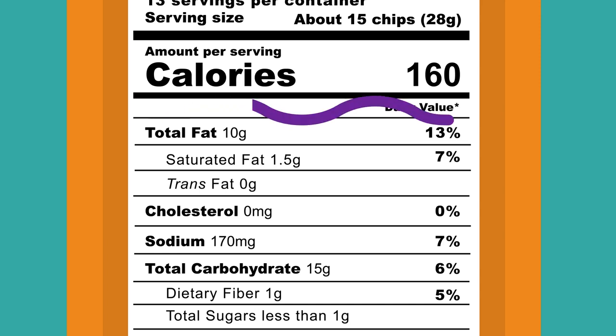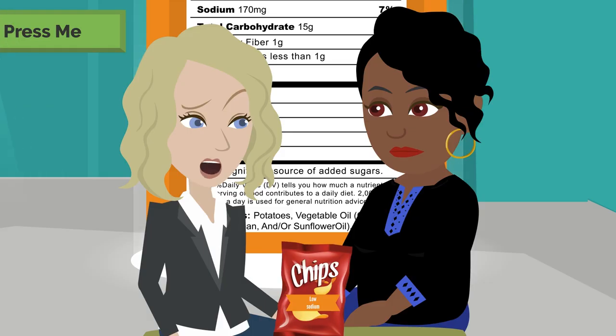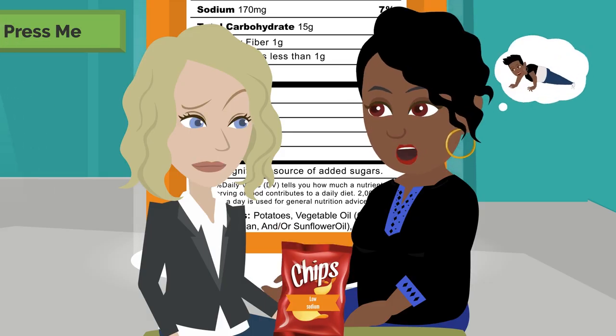Number two: calories are the total units of energy you get from one serving of a food or drink. That's the energy you get from food to move and to be active.